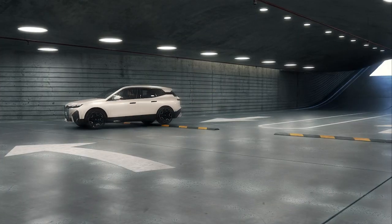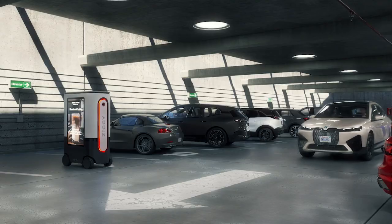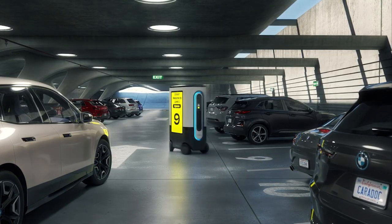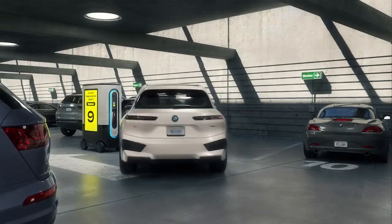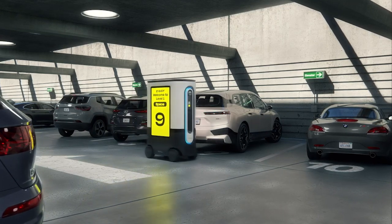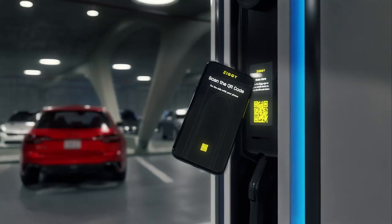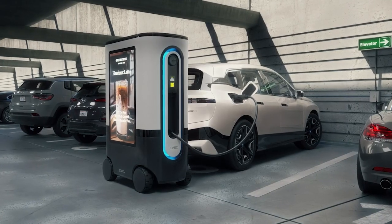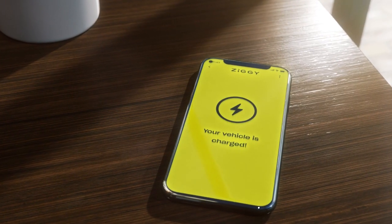Ziggy saves a parking space for you, alerts you where to meet it, and waits for you when you arrive. Simply drive to your pre-booked space — Ziggy pulls out, you pull in, and Ziggy drives in behind you. Then it's as simple as confirming activation, plugging in, and charging. Ziggy alerts you when you're done.